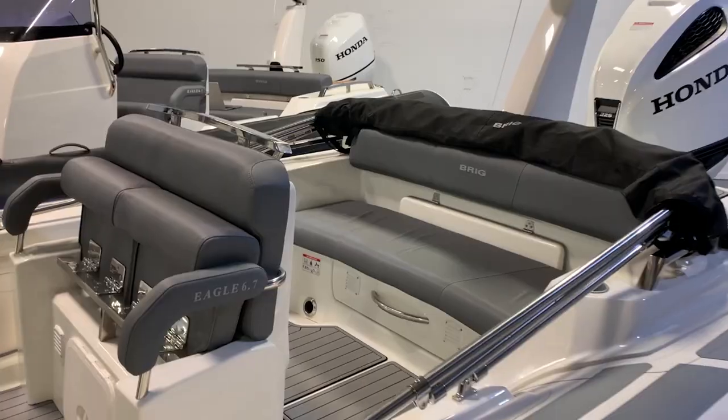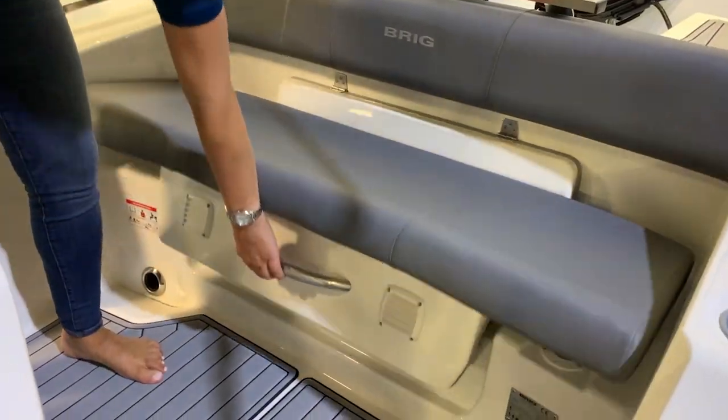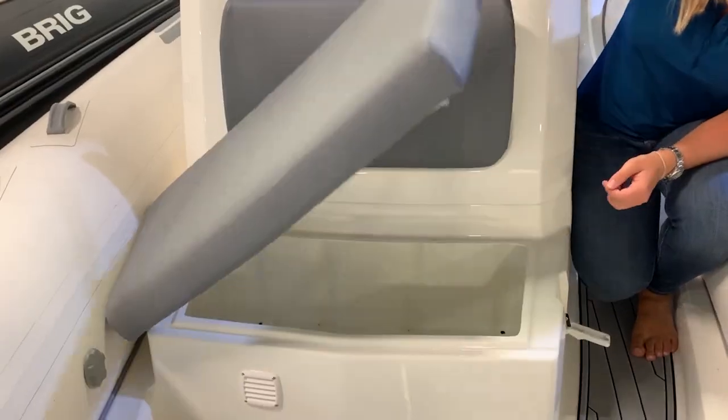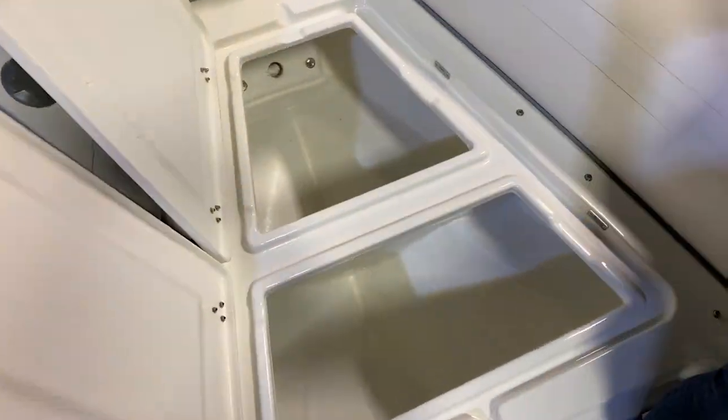Along with ample seating is an abundance of storage space. The lockers under the backseat, under the helm seating, in the console, in front of the console, and in the bow — you will have plenty of space to store your gear.